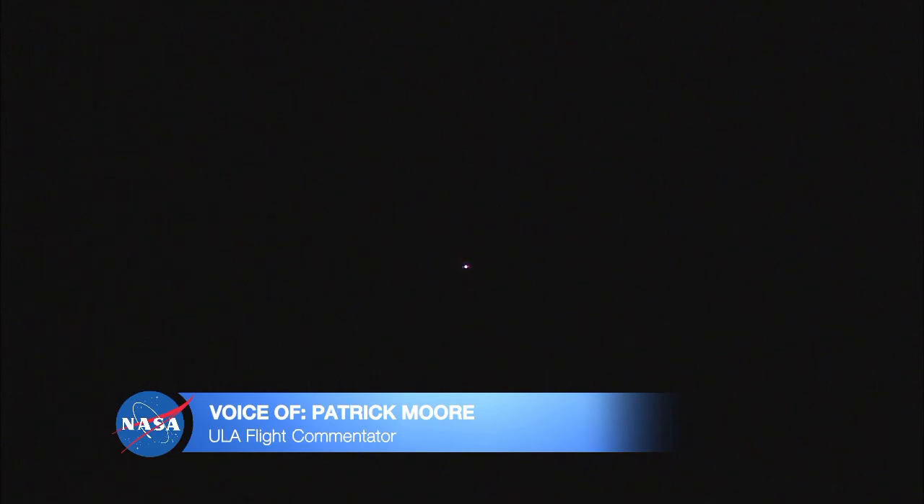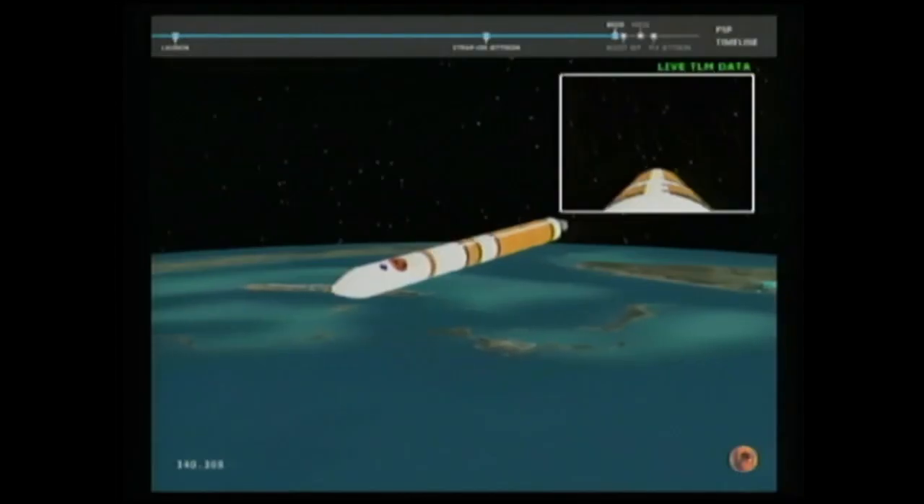Five minutes, twenty seconds into flight. Standing by for core booster throttle down momentarily. Core booster has begun to throttle down. Core booster engine, standing by for BECO. And we have BECO — booster engine cutoff — standing by for stage separation. And we have good indication of stage separation.